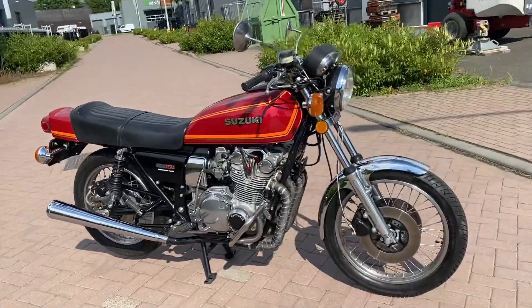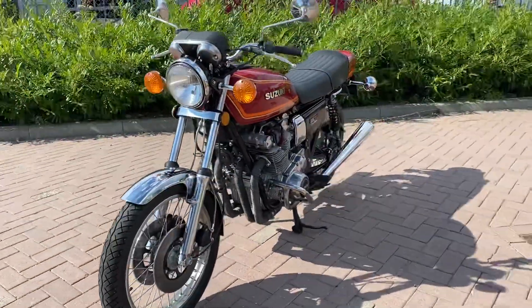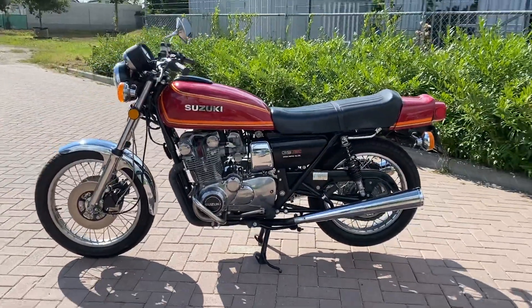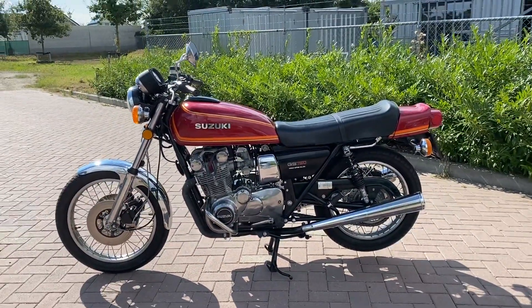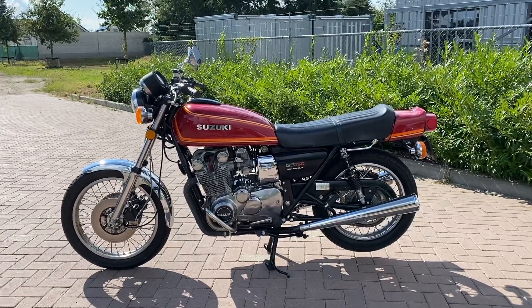The bike is for sale. If you're interested or need more information on the price, just send me a message or call me or send me an email.